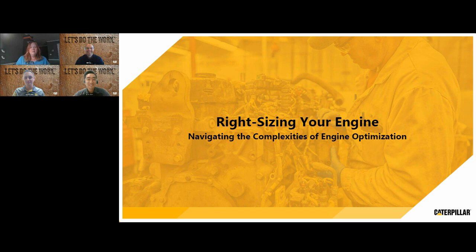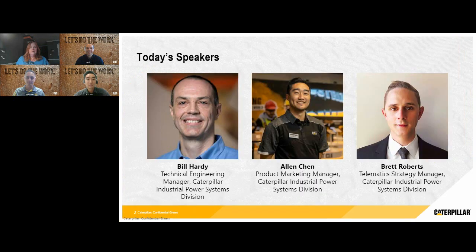Now I'm going to get started with introducing our amazing presenters who are with us today. We have Bill Hardy, who is the Technical Engineering Manager, Alan Chen, Product Marketing Manager, and Brett Roberts, Telematics Strategy Manager, all for the Caterpillar Industrial Power Systems Division. Thank you so much, thought leaders and attendees, for being with us for this webinar. Now let's get started with our first question.